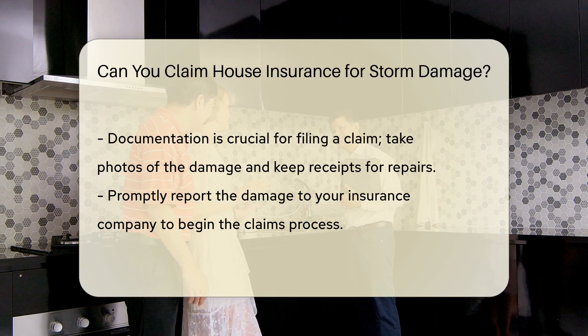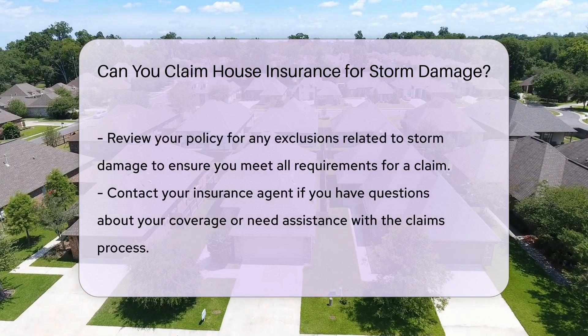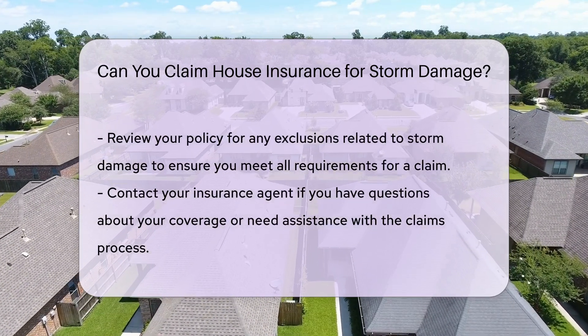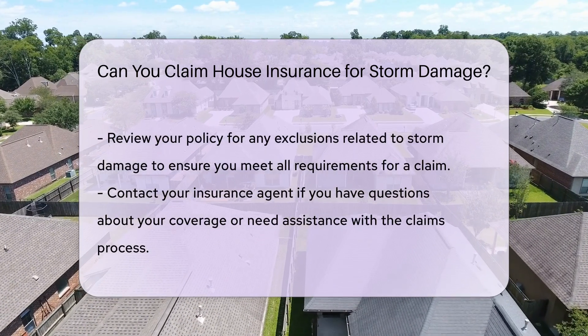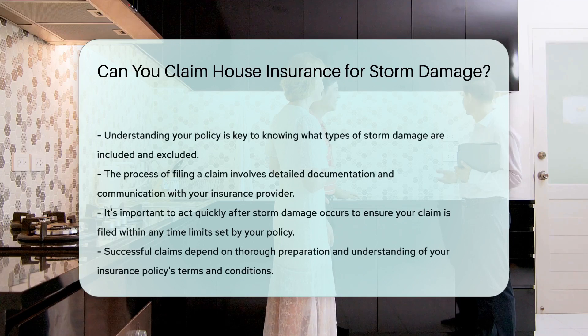Documentation is essential when filing a claim. Take photos of the damage, keep receipts for repairs, and report the damage to your insurance company promptly. Check your policy for any specific exclusions related to storm damage to ensure you meet all requirements for a successful claim.